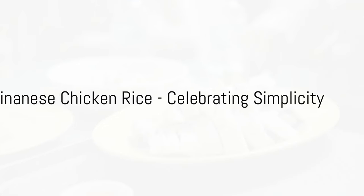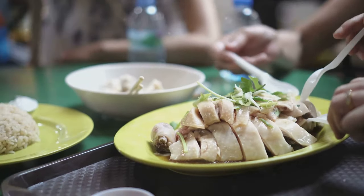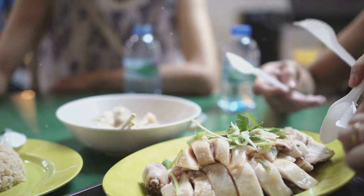Next is Hainanese chicken rice, a dish of Chinese origin that celebrates simplicity. Poached chicken served with fragrant rice and a zesty ginger chili sauce — it's a blend of textures and flavors that will leave you craving for more.